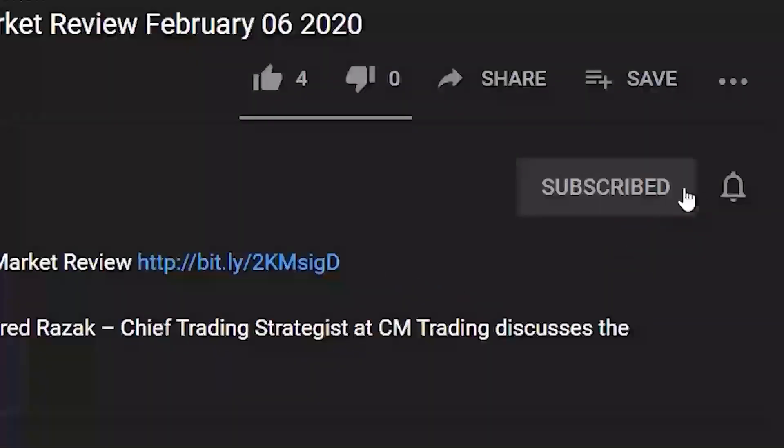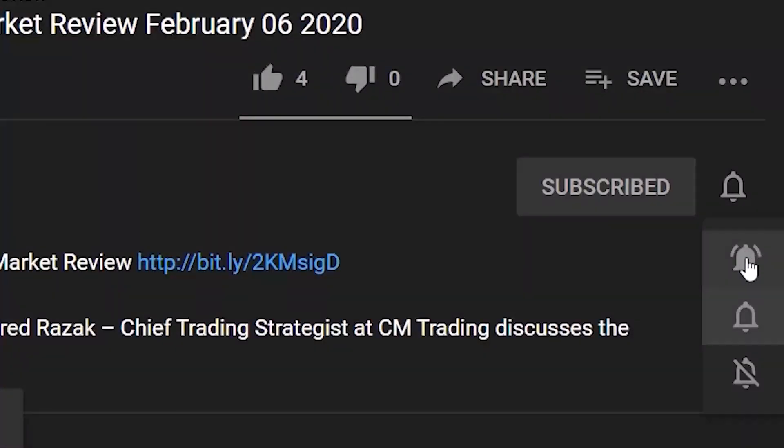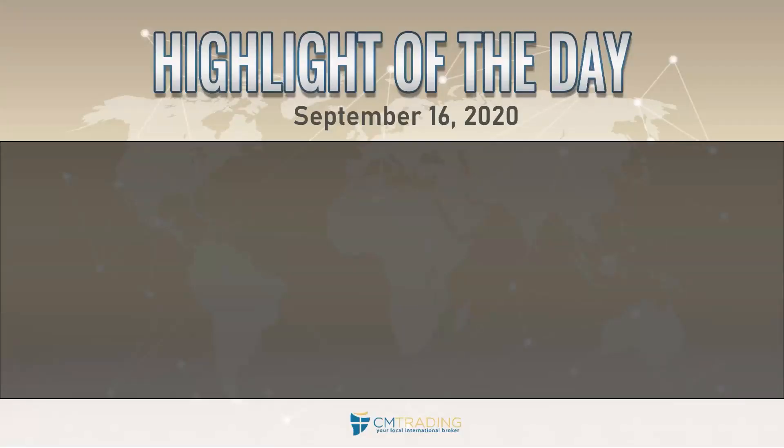If you'd like to see more of our videos, hit the subscribe button to stay on top of the market news. Good morning traders, welcome to today's market review. This is Fred Rezek at CM Trading, today September 16, 2020, a Wednesday morning. Looking at the highlights of the day, there is just one major event coming out later today.